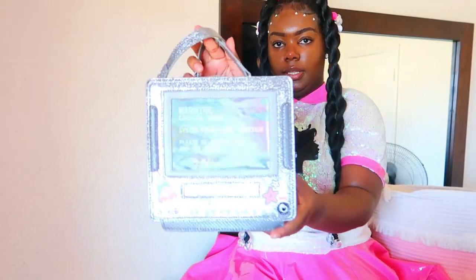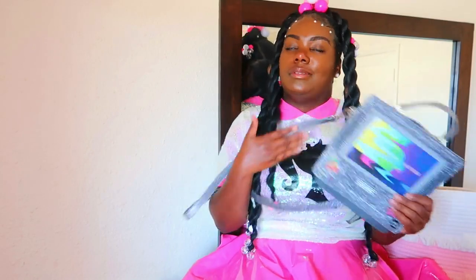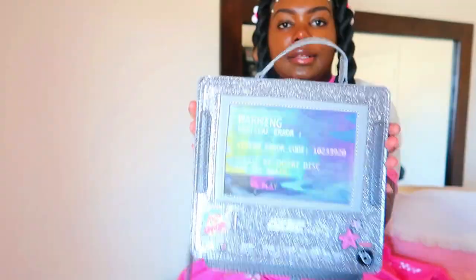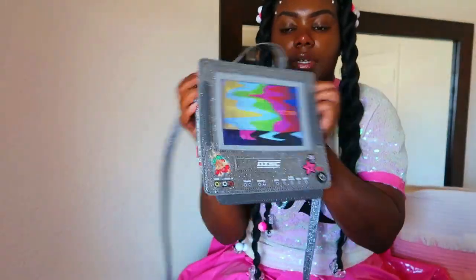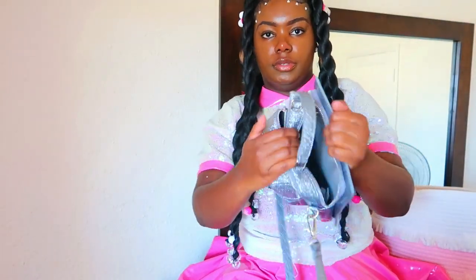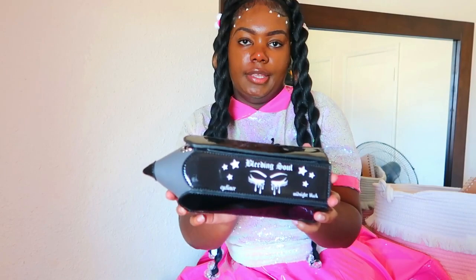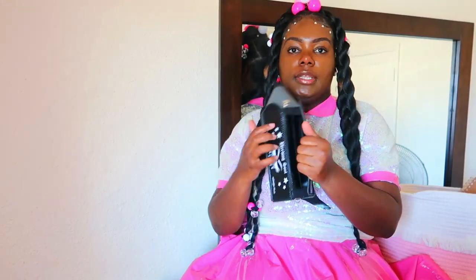Next purse I have is this Dolls Kill TV purse. I was sent this by Dolls Kill and I really really like it. I'm pretty sure this is much more compatible than my actual TV purse. If you want a TV purse, go get this one — it's a lot lighter. I really like the glitter sparkle thing going on, and the TV screen. It has multiple compartments where you can put your items, and it has stickers on the back.